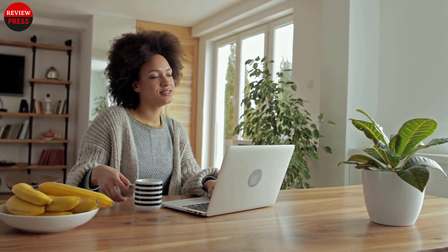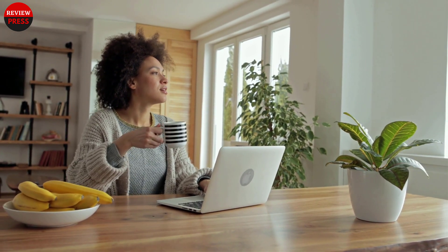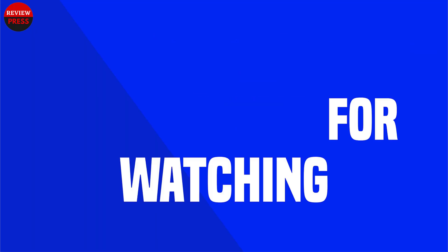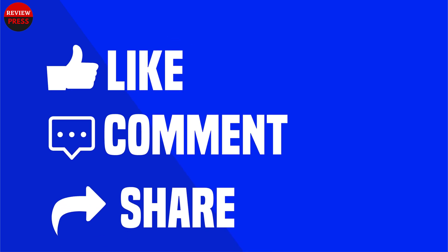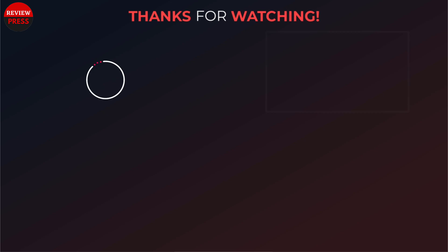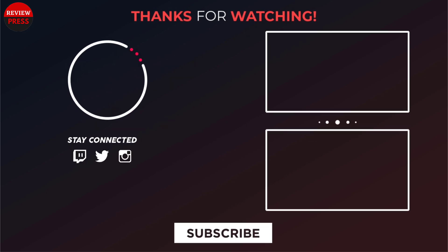That was our list of the top five best monitors for AutoCAD in 2022. Thanks for watching. Like, comment, and share with your friends if you found this video helpful. Subscribe to our channel if you want more videos like this.